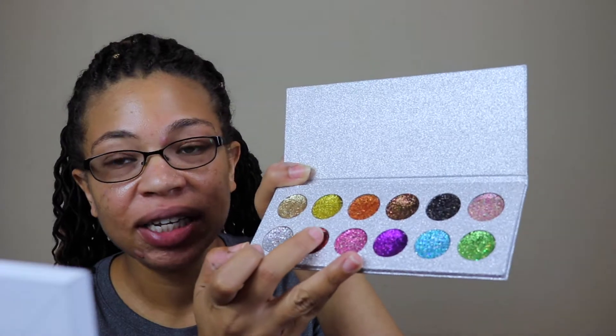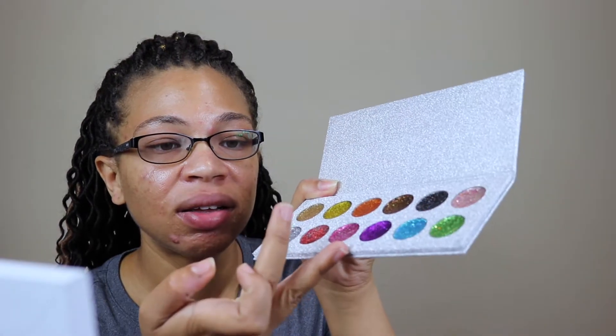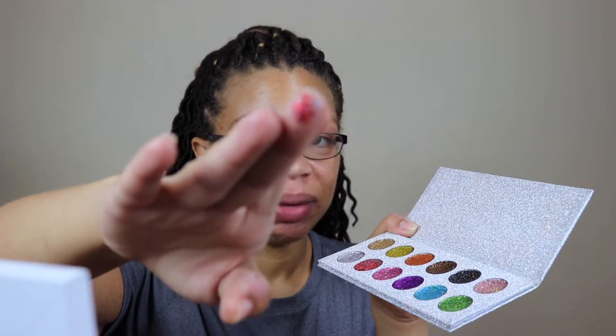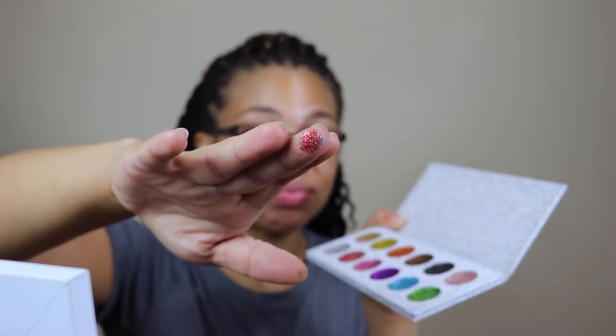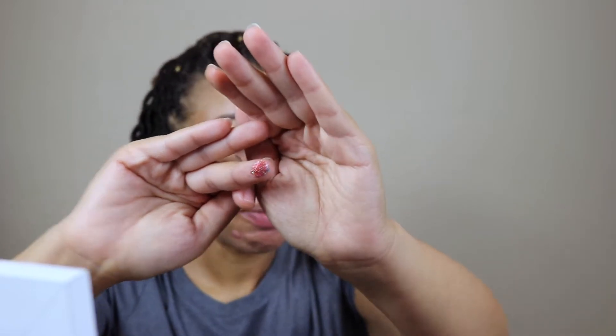I dipped into the red one and it is really, really velvety — oh my god. Look at that pigment! Do y'all see that pigment? Come through red! I just took it and spread it across my finger, then packed it in, basically transferring what was on my hand, and it adhered really well — it's not falling off or anything.